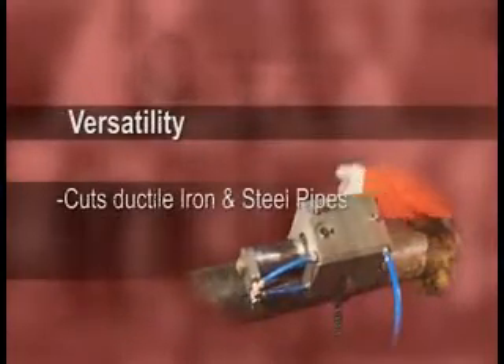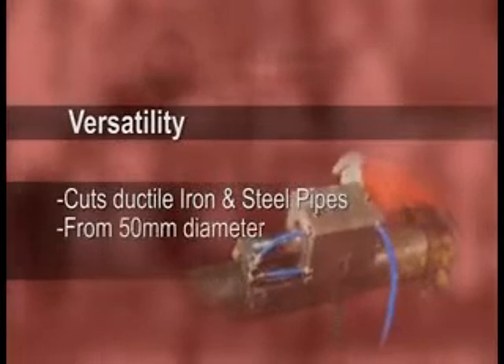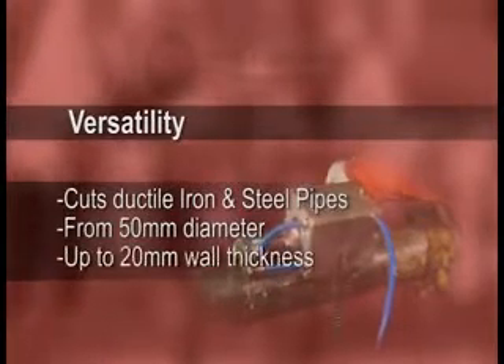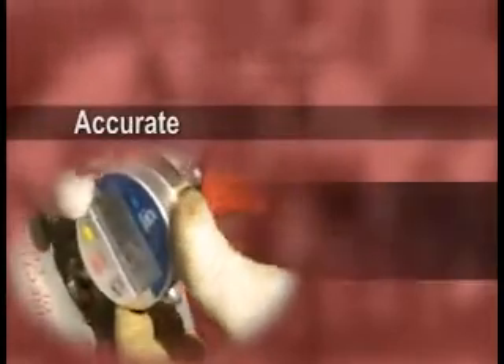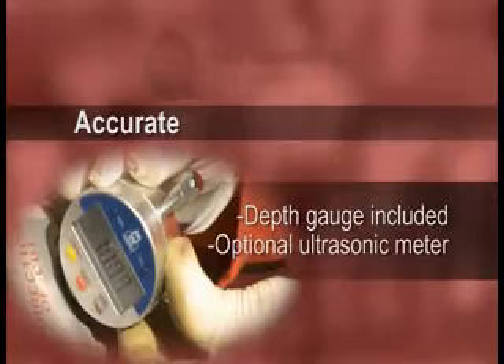The Kent Precision Window Cutter offers significant benefits including: Versatility — cuts ductile iron and steel pipes from 50mm diameter up to 20mm wall thickness. Accurate — depth gauge included, optional ultrasonic meter.